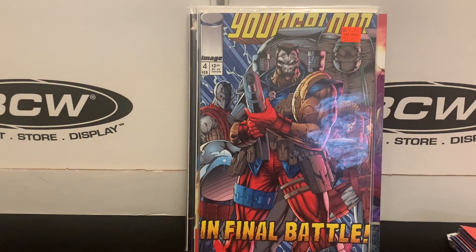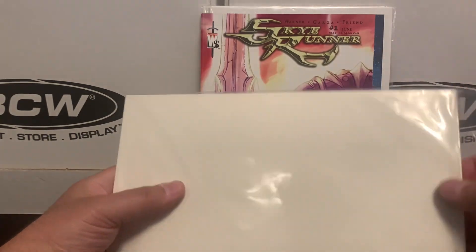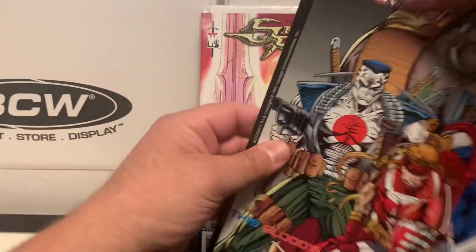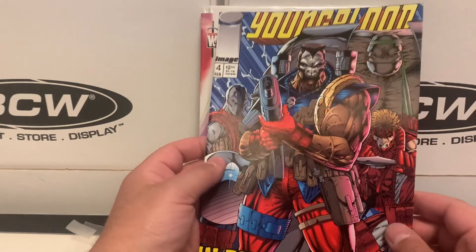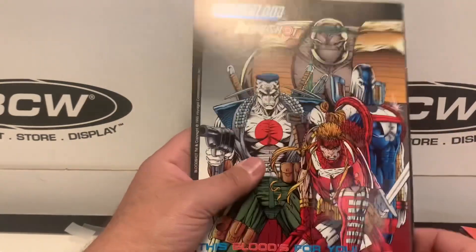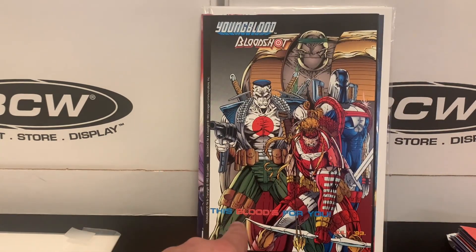Then we've got Youngblood — another early Image title — this is issue number four. My brother collected Youngblood for the first couple of issues and then stopped collecting, so going back now I figure why not — I'll get some of the Youngbloods while they're still cheap. For some of the early issues you had cover art on the front and the back — kind of like a flip cover — and this looks like you do get art on the back, a little bit different than what you saw in the first couple of issues.